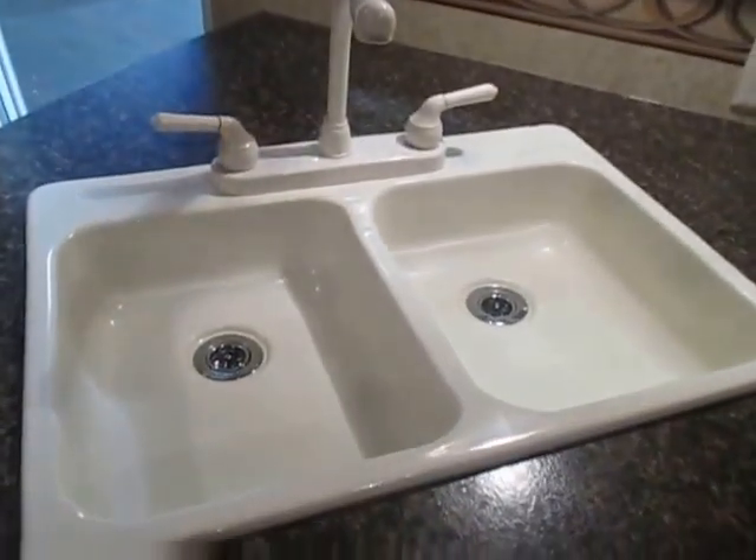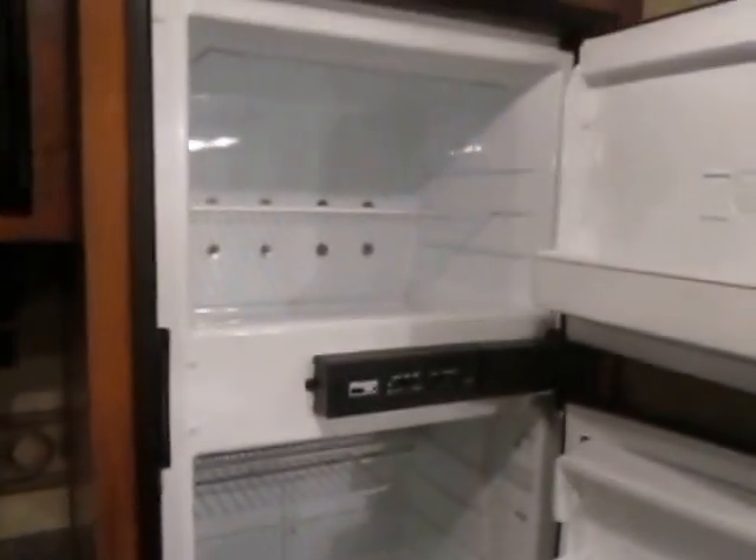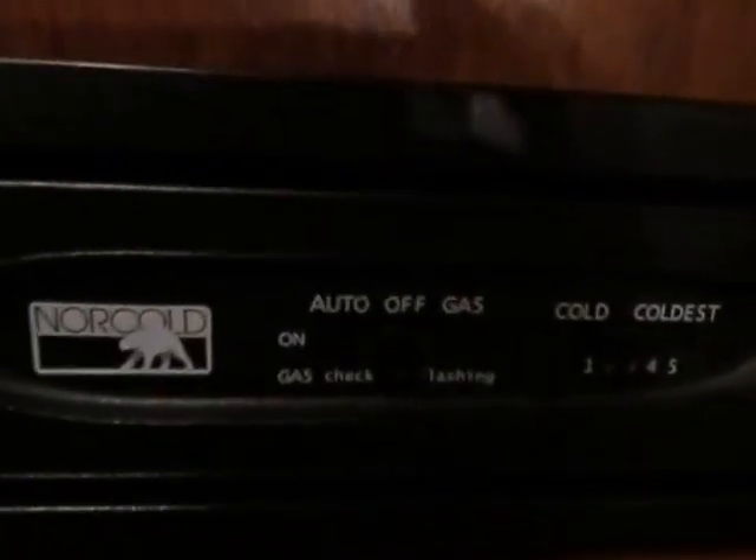The galley includes a dual thermoplastic sink, storage compartments, Wedgewood Vision three-burner stove and oven, High Point microwave, a Norcold refrigerator and freezer, a thermostat, and overhead storage compartments with lighting.